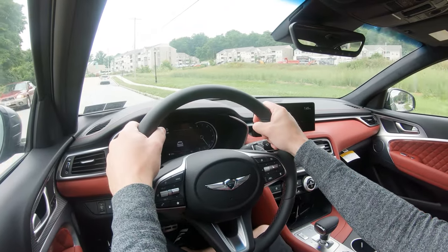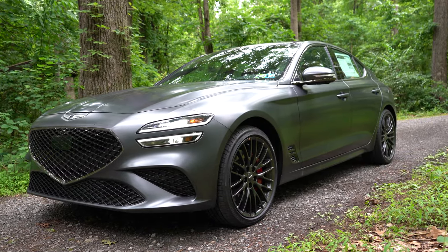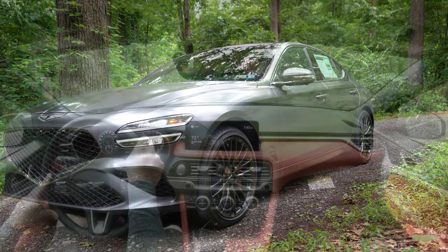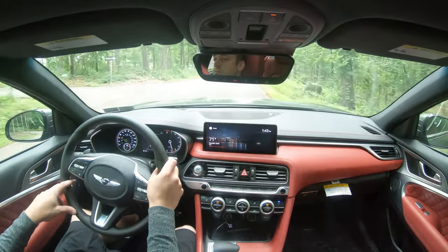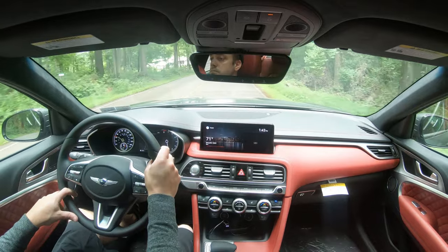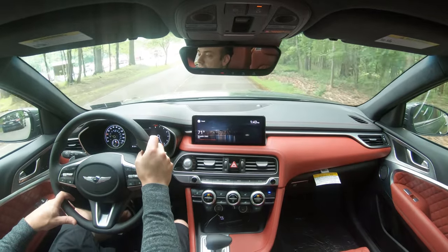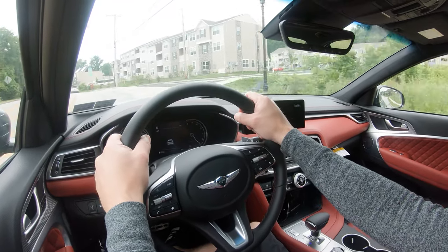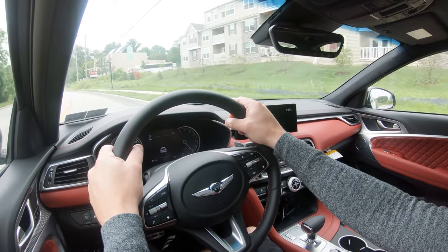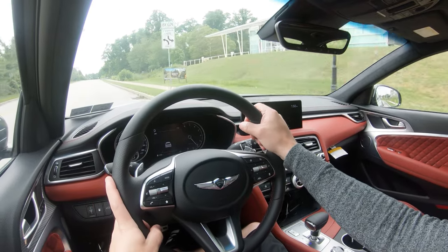In the front you'll find an independent strut-type front suspension, and in the back an independent multi-link rear suspension with front and rear stabilizer bars. Sport-tuned suspension comes with the 3.3-liter, and the Sport Prestige and Launch Edition trims add a limited-slip differential and an electronically controlled suspension. Genesis uses an adaptive damping system that uses the camera to monitor road imperfections and adjusts accordingly for a smoother ride.